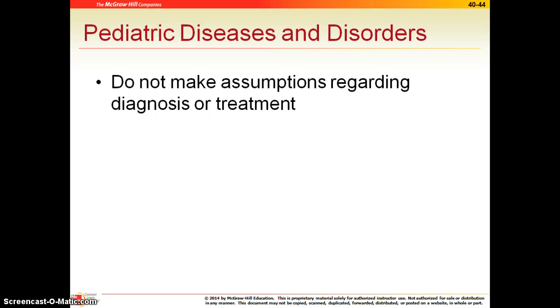Last up, we have pediatric diseases and disorders. Number one, don't make assumptions regarding diagnosis or treatment. All of that does have to come from a physician, but you can certainly educate once those recommendations have been made.